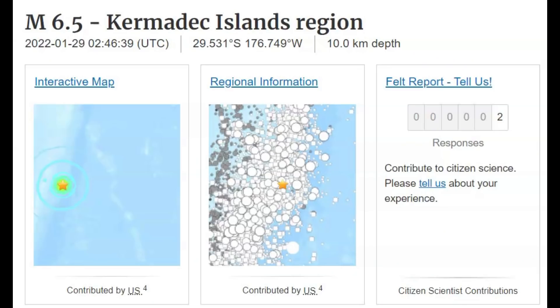Hi guys, I'm glad you're all here. Thank you very much for joining me. Earlier today, there was a magnitude 6.5 earthquake in the Chromatic Islands region.